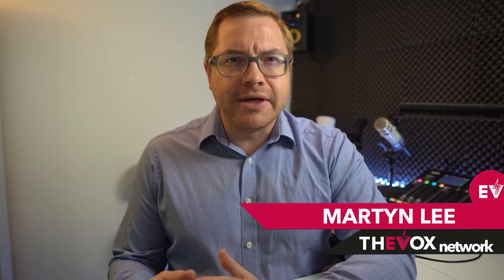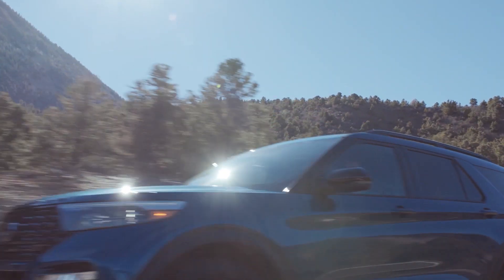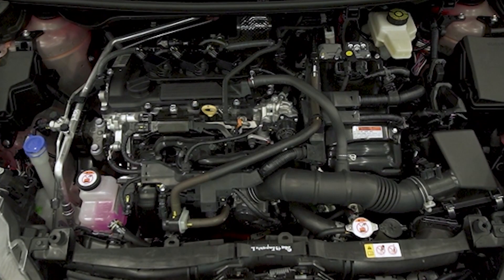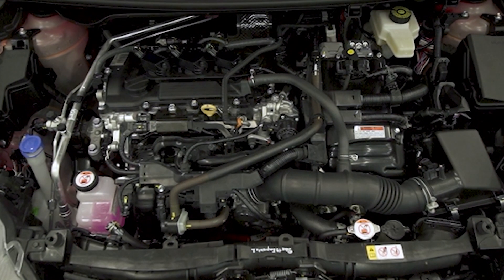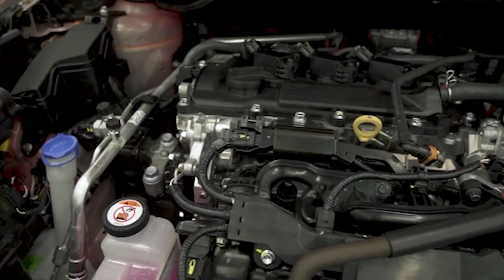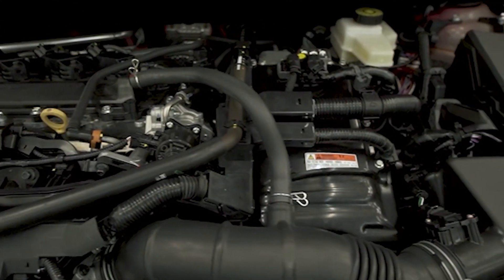A hybrid electric car can actually mean a few things, but one thing it definitely doesn't mean is pure EV. Any vehicle with only batteries on board is always known as a battery electric vehicle. Hybrid, instead, means there are at least two sources of power, most commonly petrol and electric, although diesel and electric is possible, but not as popular. In the simplest sense, hybrids are either series or parallel.